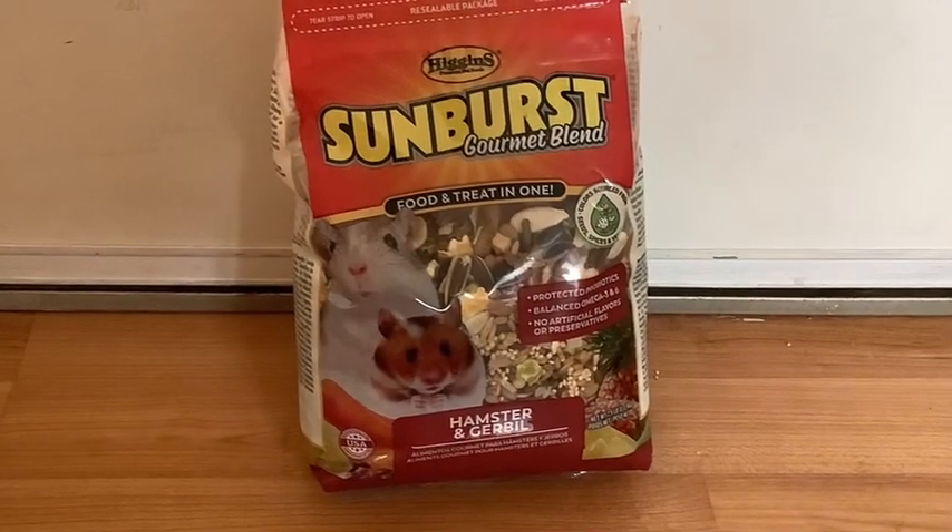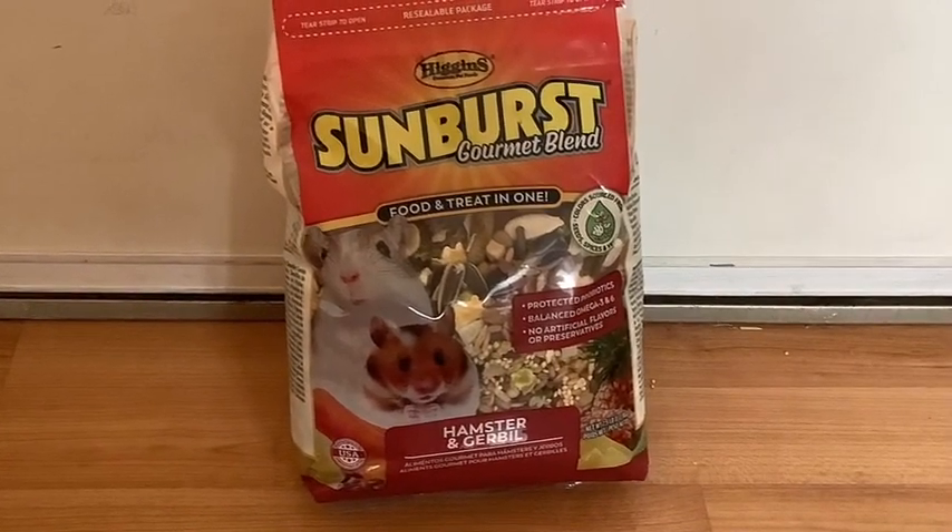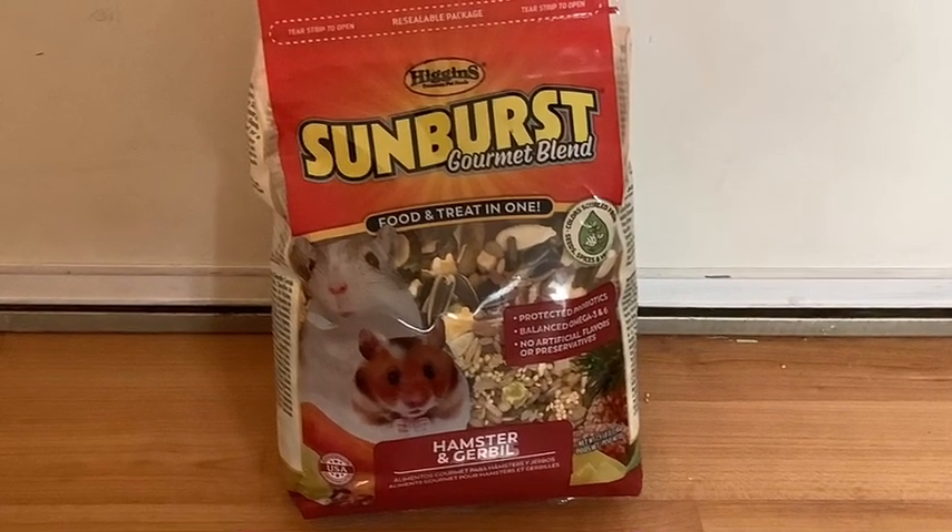There are a lot of different kinds of hamster foods sold in the stores, or you can make some, but the brand I use is Sunburst.